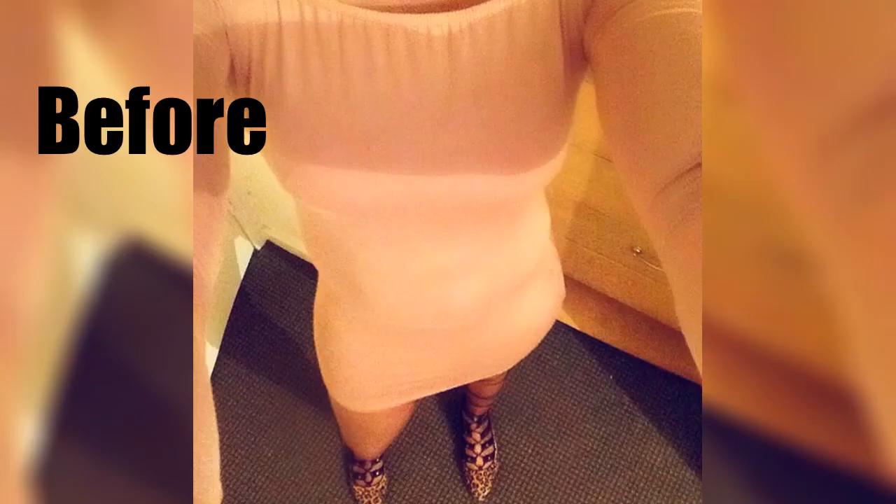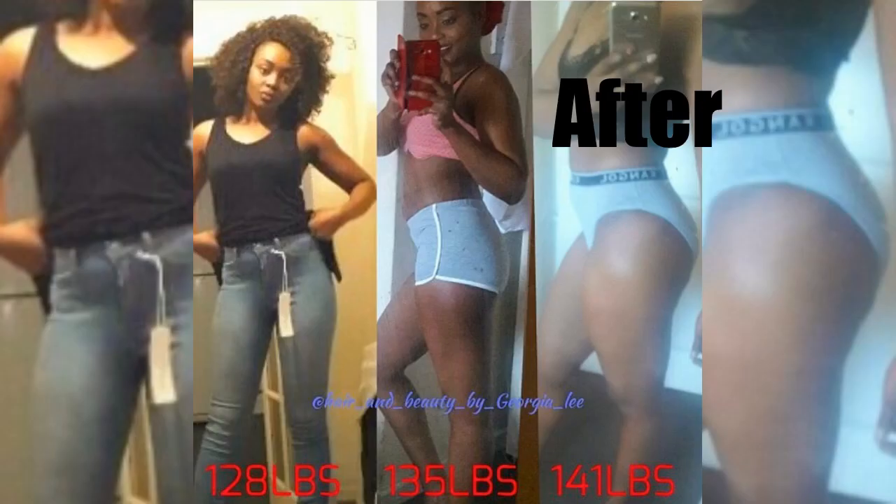You just have to be dedicated to this journey, eat a lot, and work out, because you do not want to gain weight everywhere. Please comment down below if you have any more questions or want any advice — I'm here to help, 100% honest.